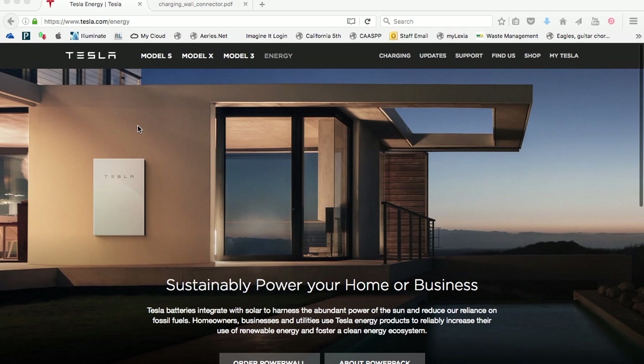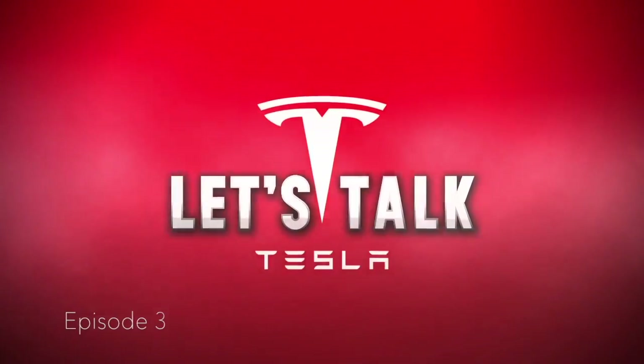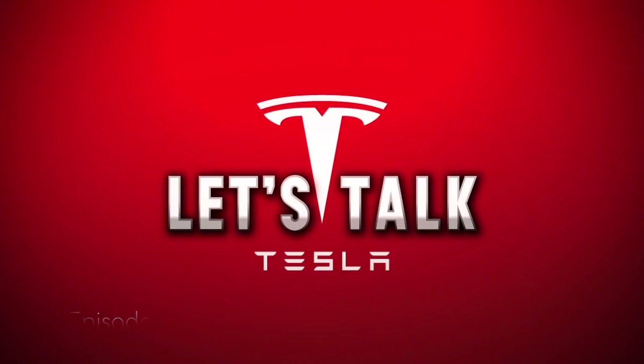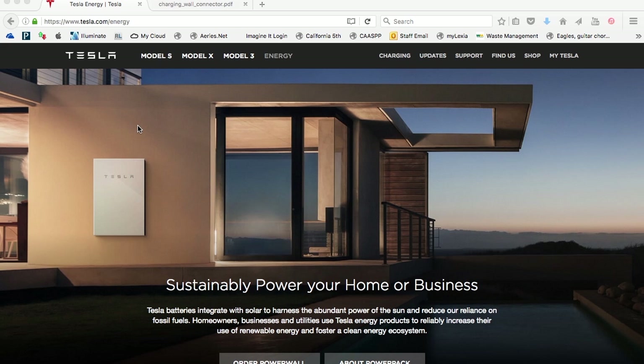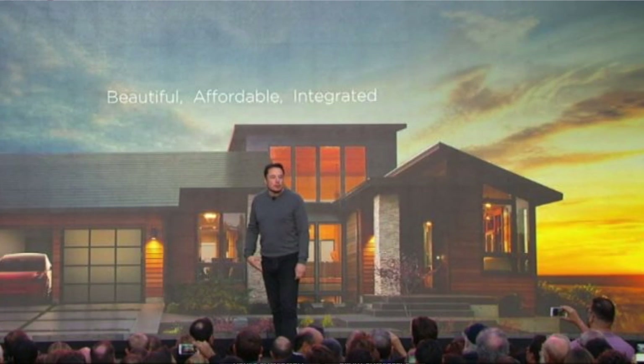Hey guys, Tesla just unveiled something really awesome this past week. Welcome back to Let's Talk Tesla, where we talk everything Tesla. This week, Elon Musk and his pals at SolarCity unveiled their new solar roof.